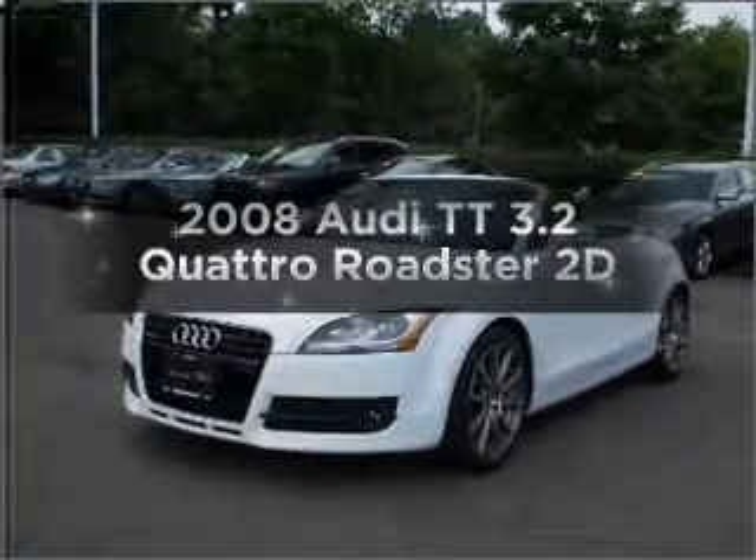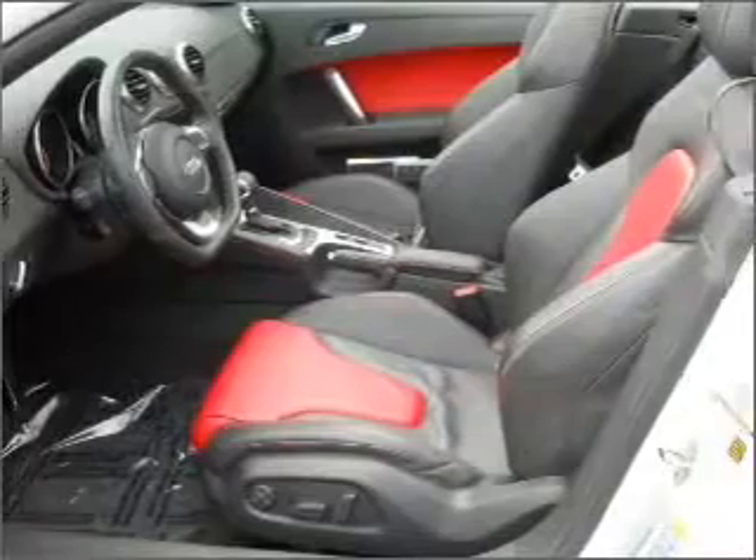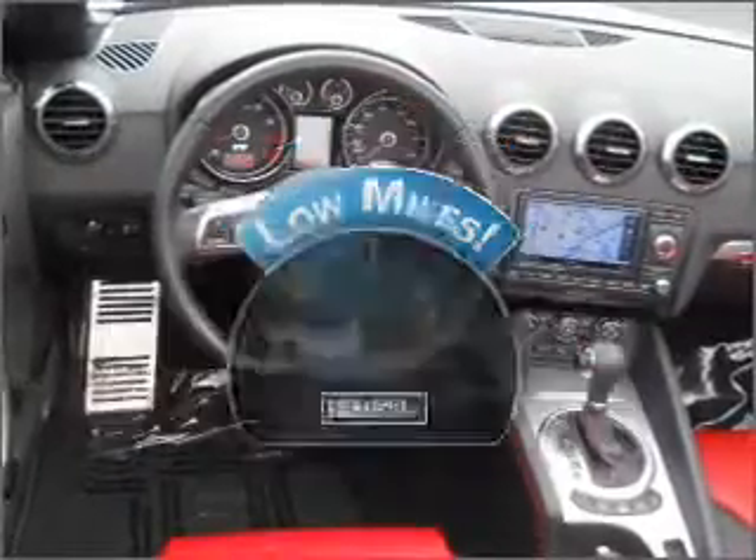Get noticed in this 2008 Audi TT. If you're looking for a first-rate auto, this one could be yours today. With low miles, this automobile will take you far and get you where you want to go.